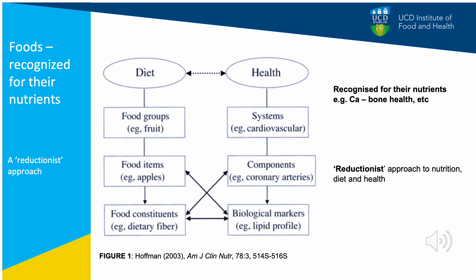We've heard already today from Dr. Halsher on the effects of the food matrix, and here I'd like to reiterate that point. This diagram on the left by Hoffman in 2003 shows the different levels for studying diet and health. We can study the overall diet itself, break it into different food groups, food items, or look at individual nutrients. With a reductionist approach, we often study individual nutrients and their association with a single health biomarker, and we can lose important information on the links between diet and health.